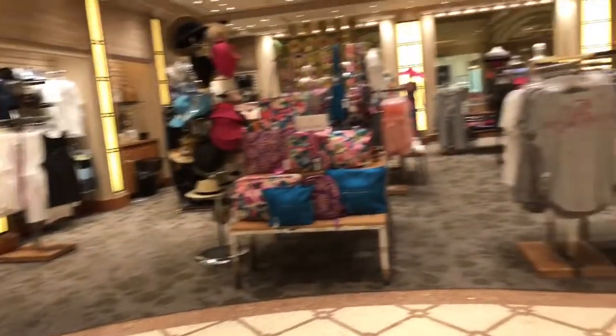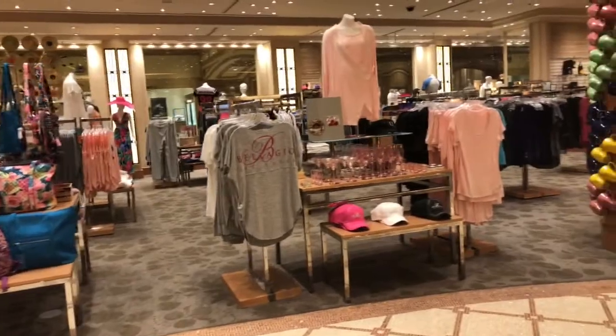I can't wait to show you guys around — you guys are going to love it. They have the Dylan's Candy Store section, they have your Bradley, all the stuff for the hotel's name.